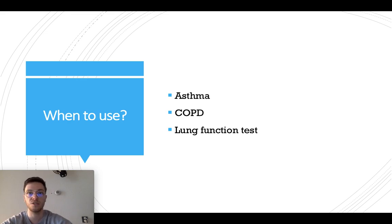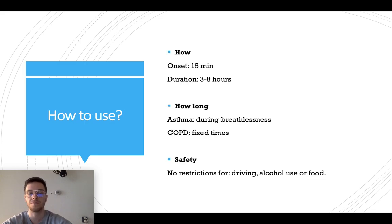When can you use it? It's used to alleviate breathlessness in asthma or in COPD, and is also used before lung function tests. You always inhale it through the lungs with an inhalator, and within 15 minutes after inhalation it will alleviate your symptoms, and this will be working for three to eight hours.